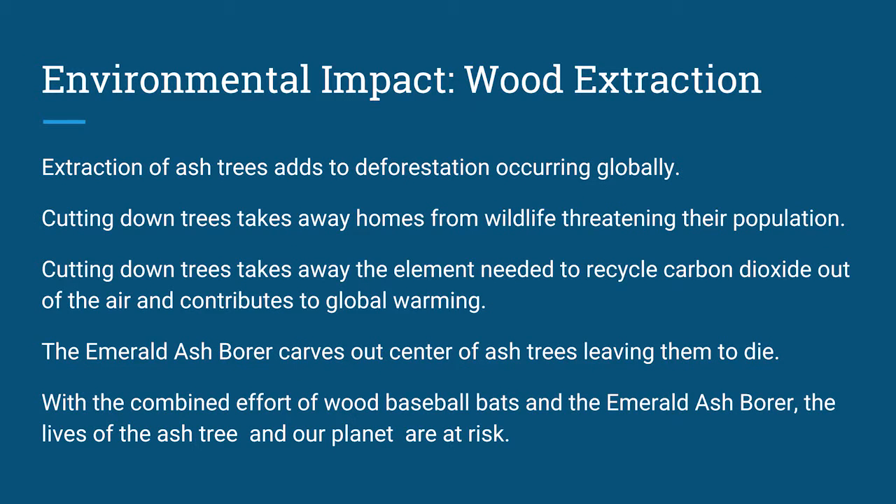Extraction of ash trees adds to deforestation globally, although it is still a small part of deforestation overall. Cutting down the trees takes away homes from wildlife, threatening their population. It also adds to global warming by leaving more carbon dioxide in the air, because we can't recycle it out since those trees are taken away.